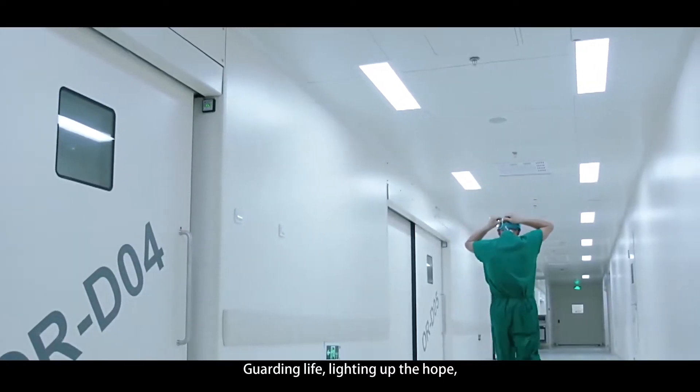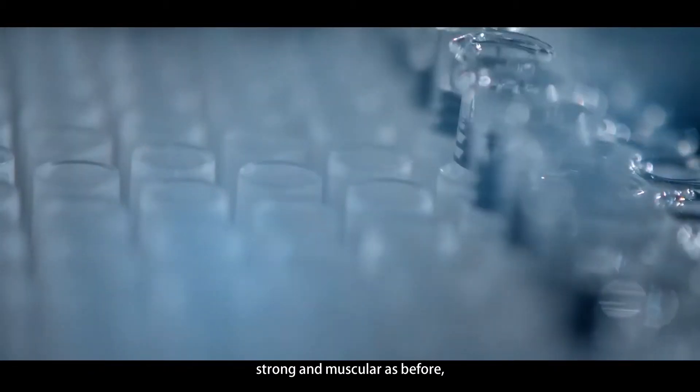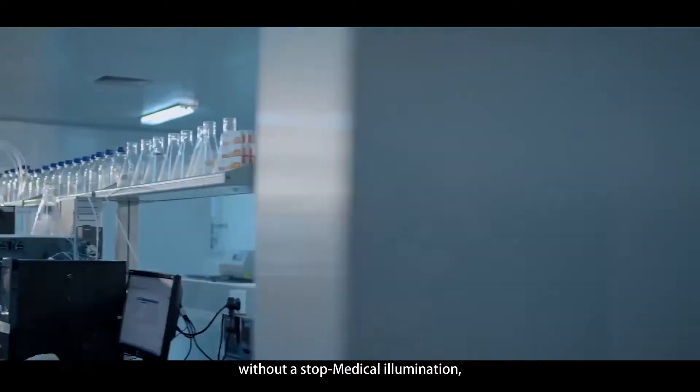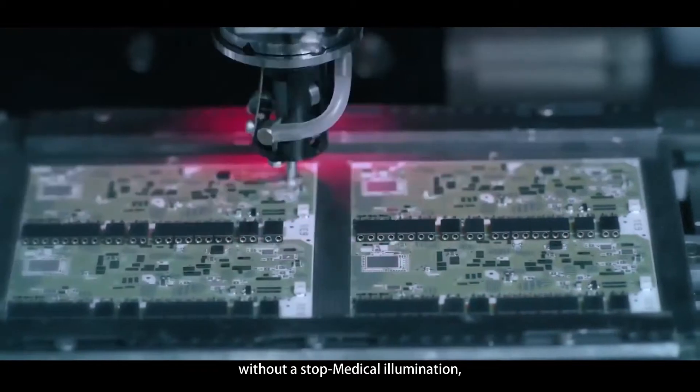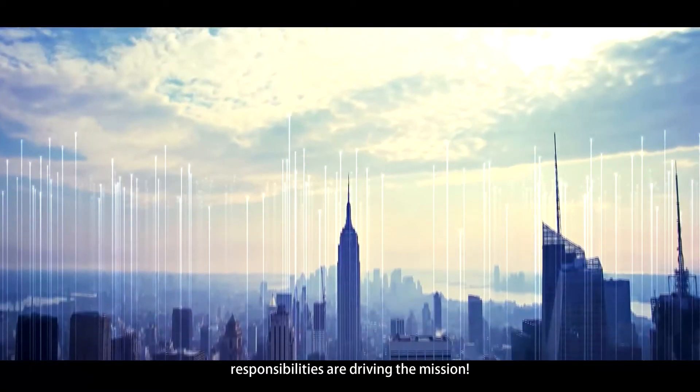Guarding life, lighting up the hope. Strong and muscular as before. Without a stop, medical illumination. Responsibilities are driving the mission.